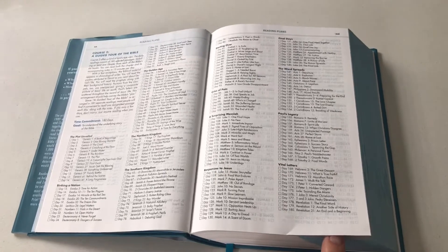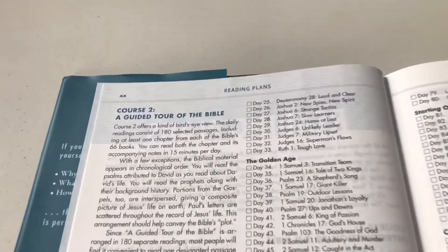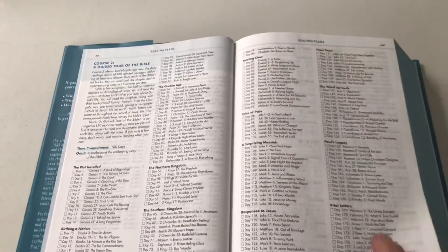The Quest Study Bible has some of the features that we find in many study Bibles. For example, there is a reading plan — a number of reading plans, in fact.